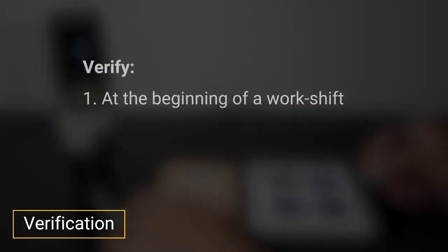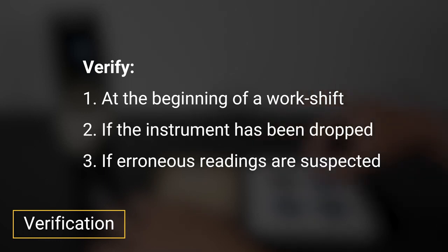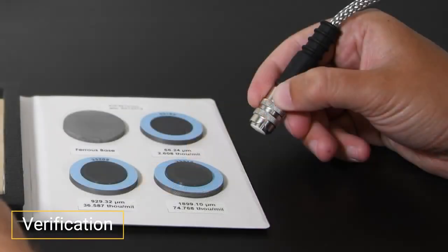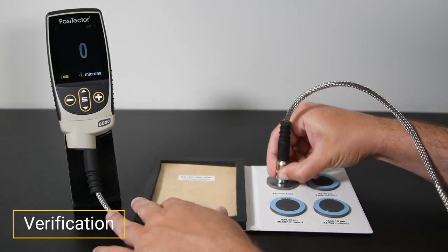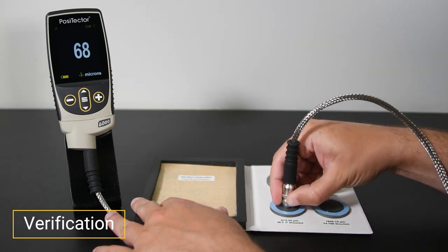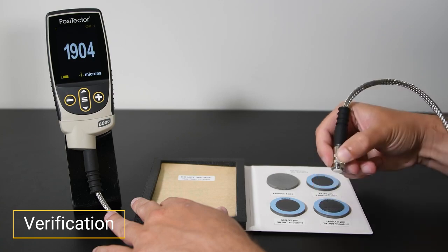Step 2: Verification. Verification is typically performed at the beginning of a work shift, if the instrument has been dropped, or if erroneous readings are suspected. It ensures that the PosiTector 6000 is measuring accurately at the time of use. Power the gauge on with the center navigation button, and hold the instrument near the probe by the outer shell or probe casing, not the cable. Take measurements on certified coating thickness standards and ensure the instrument is measuring within the combined tolerance of both the standard and instrument.